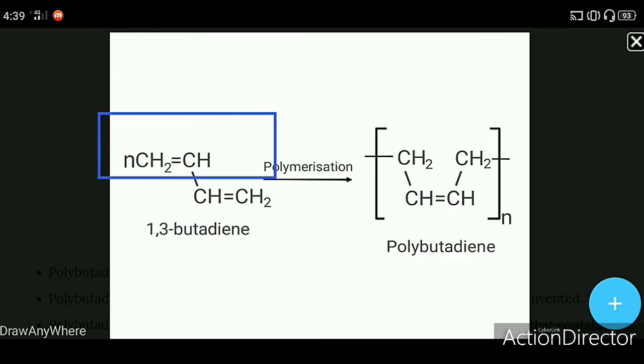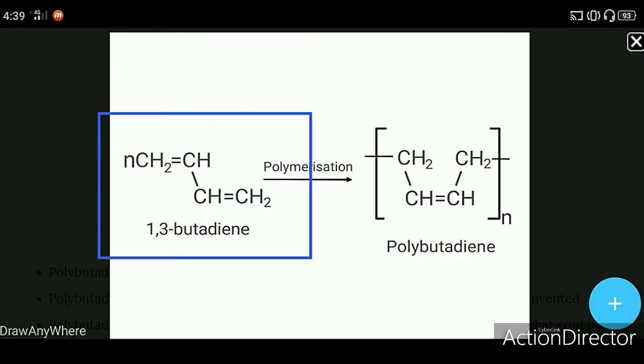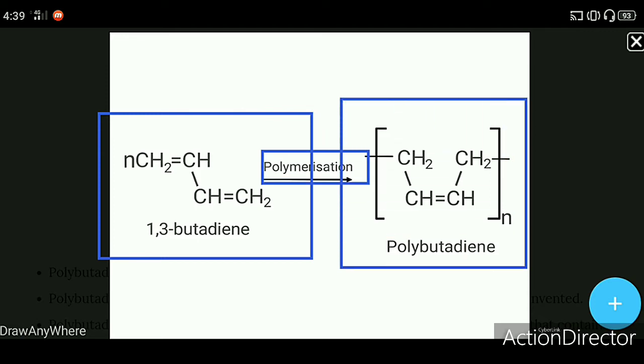Here we have a reaction: when we do n times 1,3-butadiene polymerization, then we will get polybutadiene.